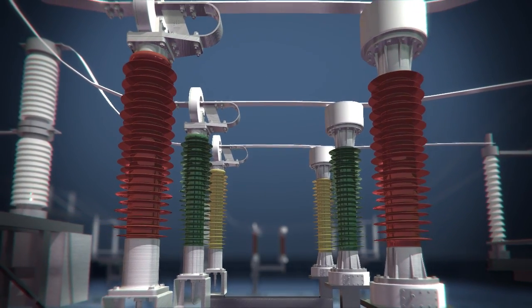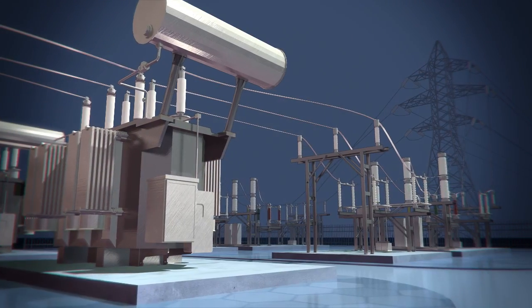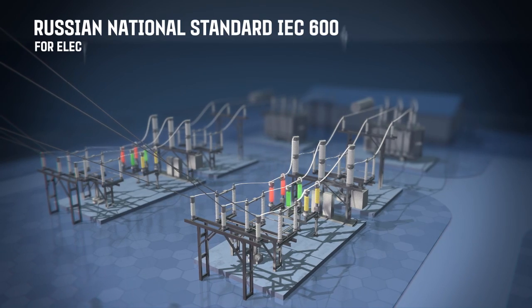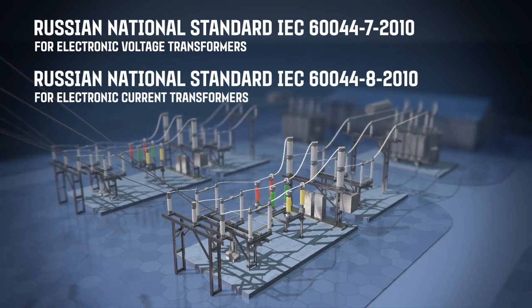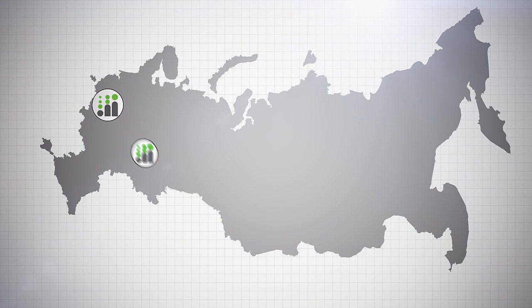Profotec equipment is the perfect foundation for smart electrical grids. All the equipment is certified and has passed standard compliance tests. Profotec equipment is already up and running at power stations and industrial enterprises in Russia.